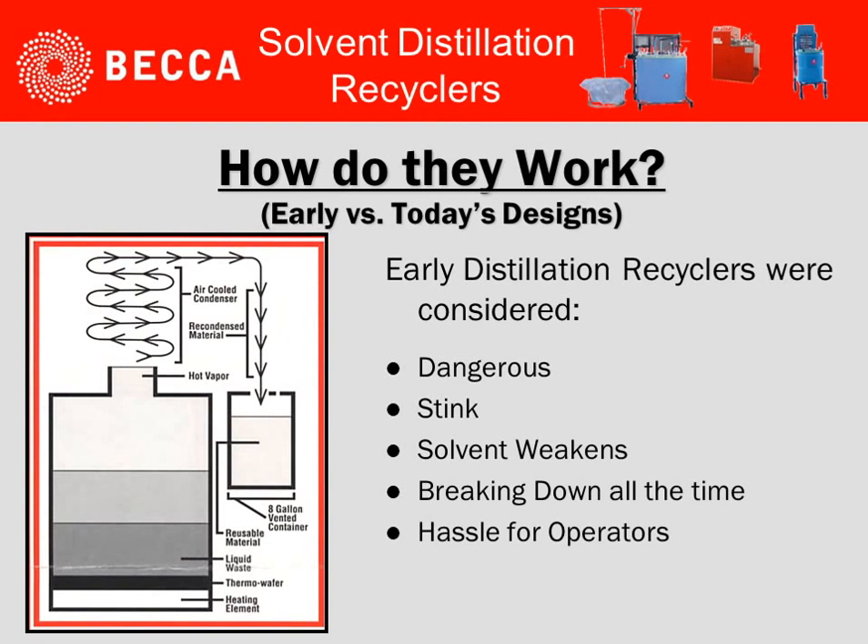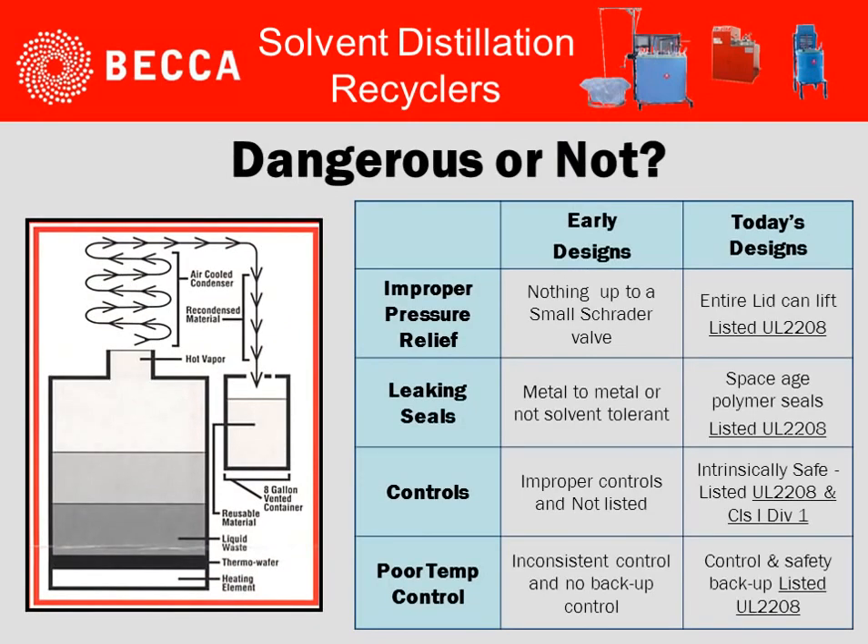Some things to look at when considering how they work is early designs versus today. Early distillation recyclers were considered dangerous. They had a high odor level to them. The solvent would weaken over time. They would break down all the time and became a hassle for operators. Early designs had small relief valves, metal-to-metal sealing contact, improper controls, and inconsistent control.